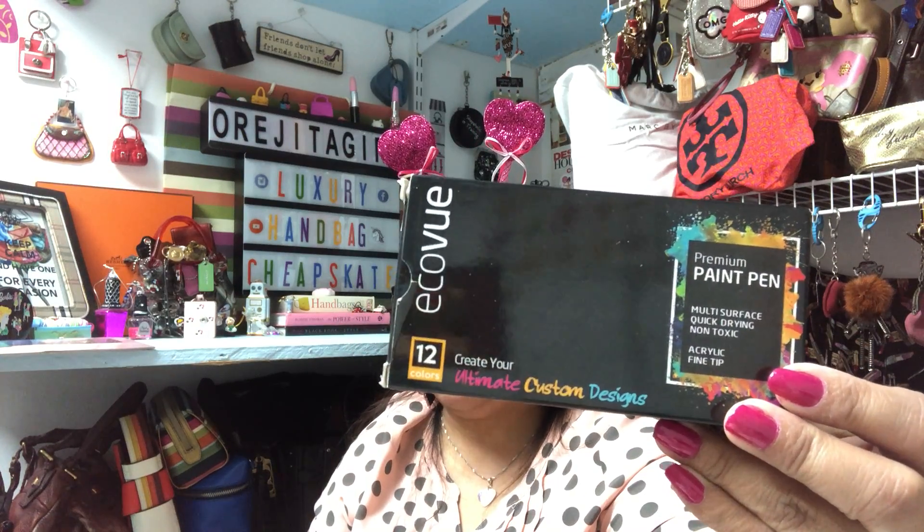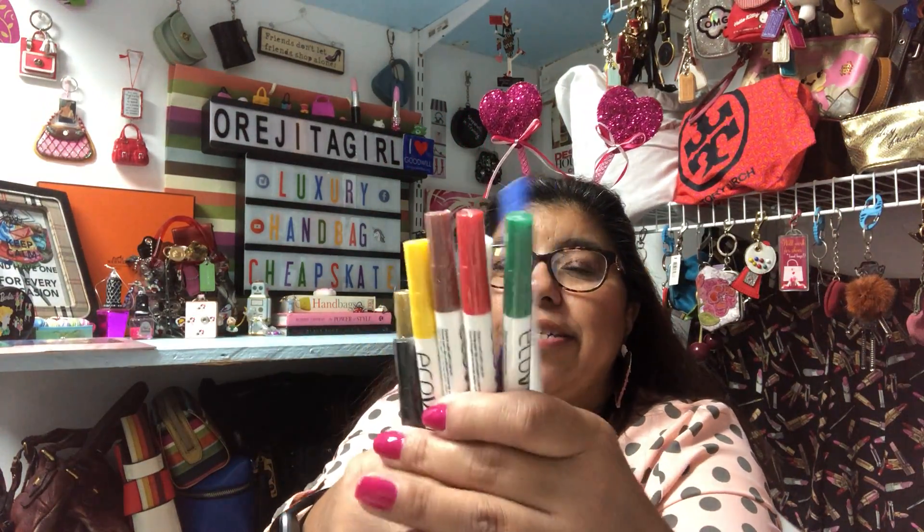Then I found these Echo View markers — they're paint pens. Essentially they're like markers but you can use them on ceramic and other surfaces. They're non-toxic acrylic paints, and you can actually cure them in the oven — like if you wanted to do a cup. They were all sealed up and you get all kinds of colors. I thought those were cool and I'm definitely going to use those.